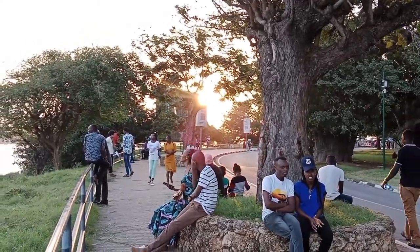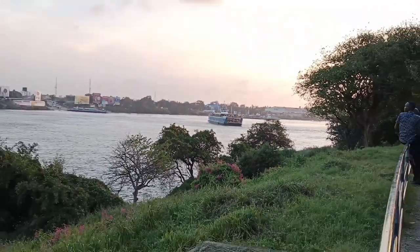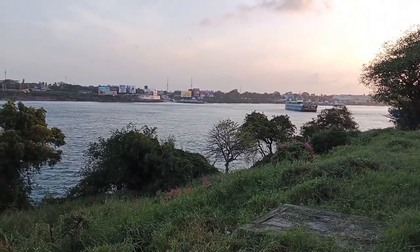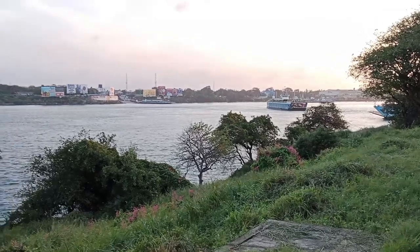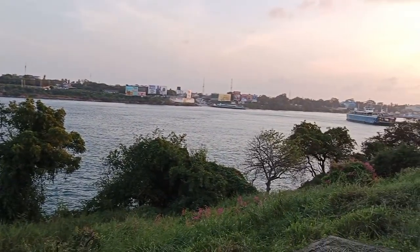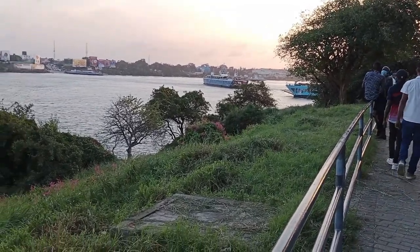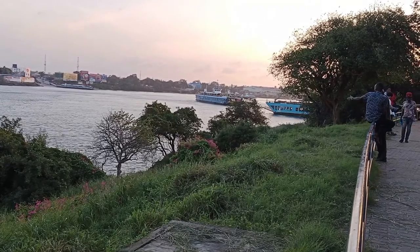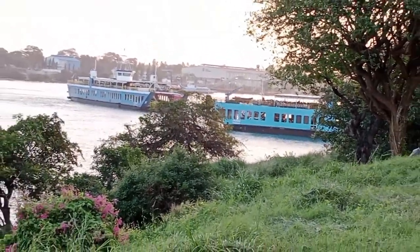Look at that sunset — it's amazing! And when you look over to the other side, that is the Likoni Ferry. This is how people from the other side of Mombasa Island, that is Likoni, cross over to Mombasa Island using the ferry. You can see they're just arriving from the other side, and people have already boarded going over to the other side.